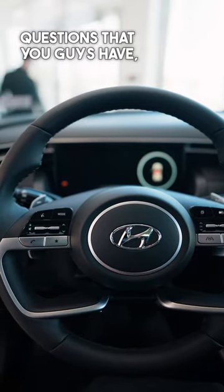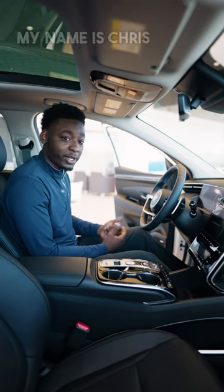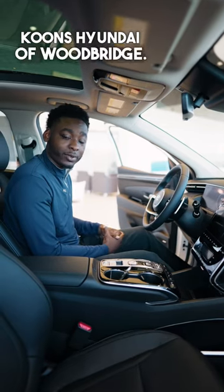If there are any questions that you guys have, please feel free to reach out. Once again my name is Chris Baskins and I'm here at Coons Hyundai of Woodbridge.